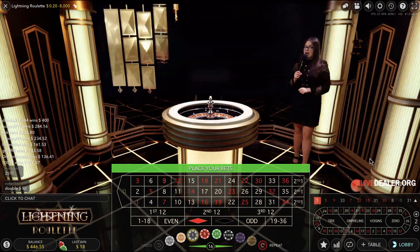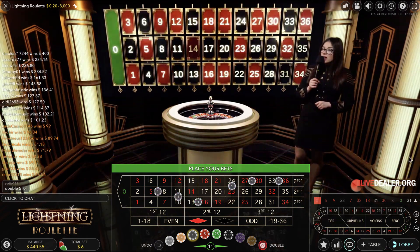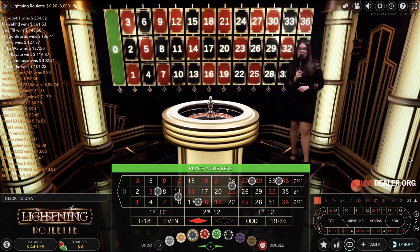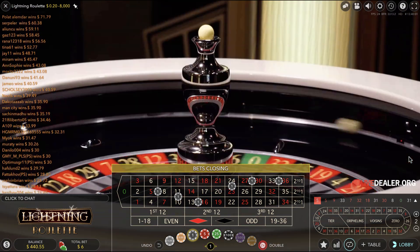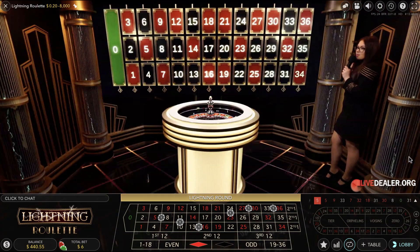5 red for the second time in a row on the wheel. All the red numbers appeared 5 times in the last 6 spins, and low numbers appeared 4 times in the last 5 spins. Who knows what's going to happen next — hopefully the sweet multipliers will be here. Get prepared, the lightning round begins.